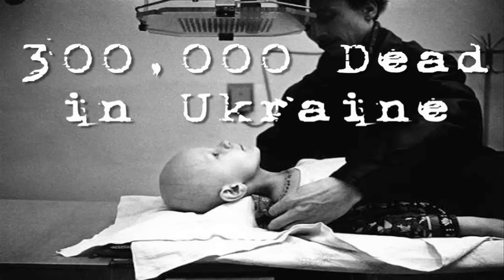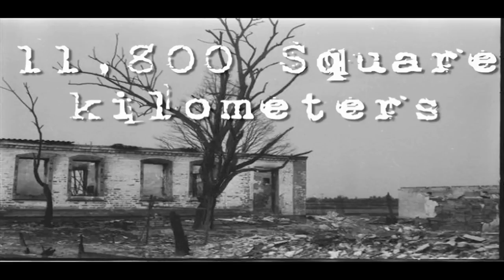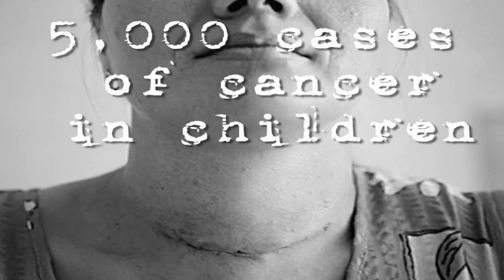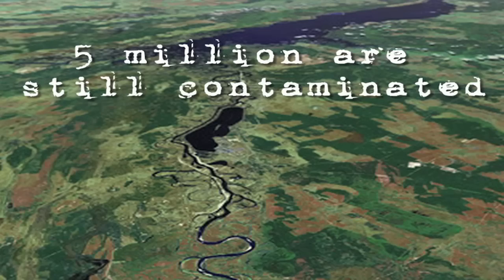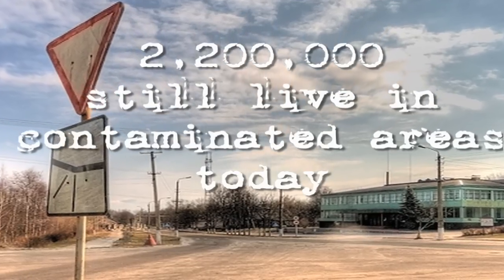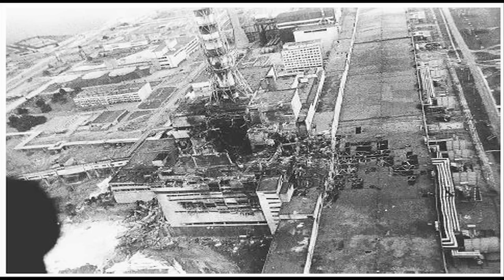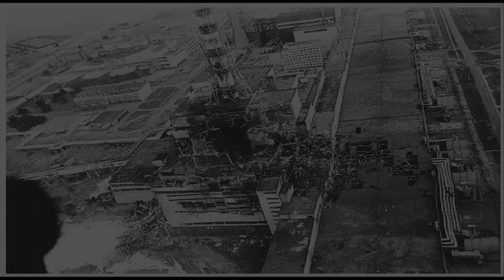The question we must ask ourselves: Is this disaster a product of poor design, or mankind's flaws? 300,000 died in Ukraine alone from radiation sickness. The blast was the equivalent of 500 Hiroshima explosions. 11,800 square kilometers were contaminated. 5,000 cases of thyroid cancer in children. 600,000 liquidators were affected. 5 million are still contaminated. 93,000 fatal cancer cases. 116,000 people were evacuated. 2,200,000 still live in contaminated areas today.